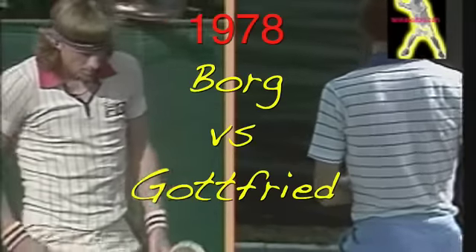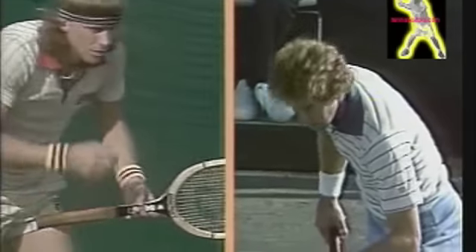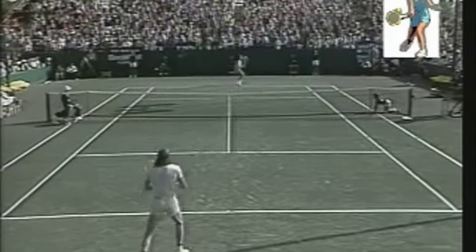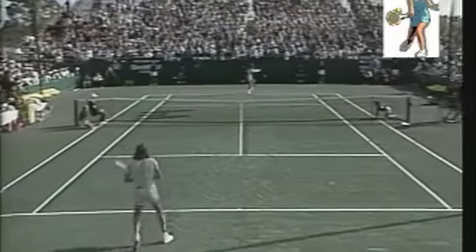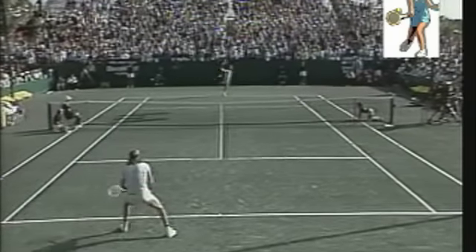He also received the ATP Sportsmanship Award in 1984. He won 25 singles titles and 54 doubles titles. He's one of the few players who have won a title on every surface. He's best known for his dedication to practice and to tennis. Please give it up for Brian Gottfried.